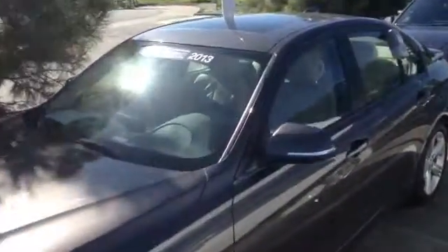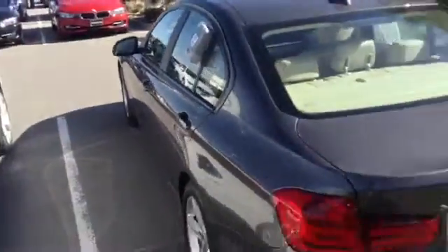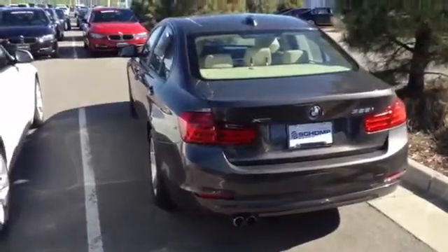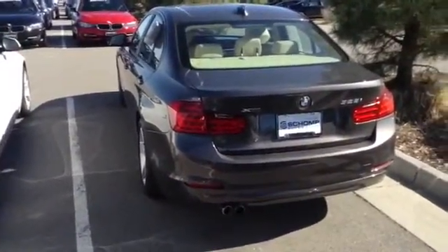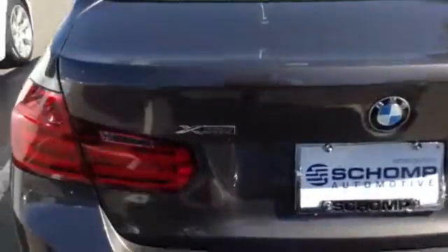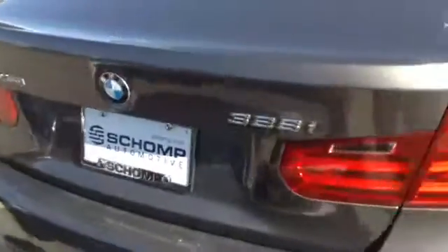Once again, we do not work on commission. We are a one-price dealer, which means we offer our lowest price right up front. There are no dealer handling fees or prep fees. We get paid on volume and customer service satisfaction, so it doesn't matter if you spend $5,000 or $150,000 — my job is to help you find the vehicle that suits your own personal needs and not my own.